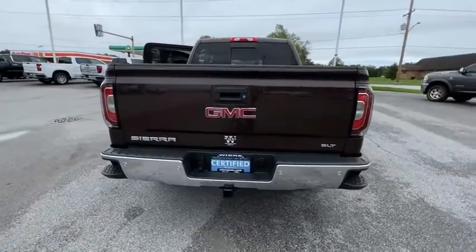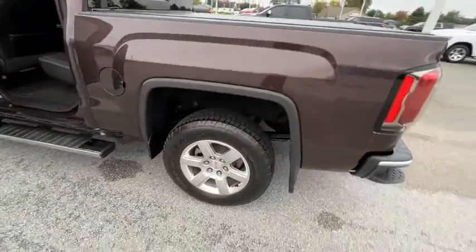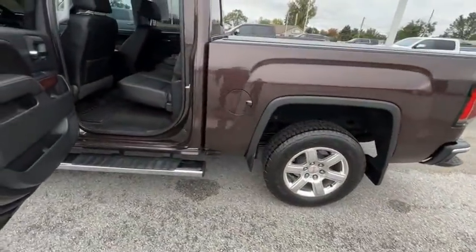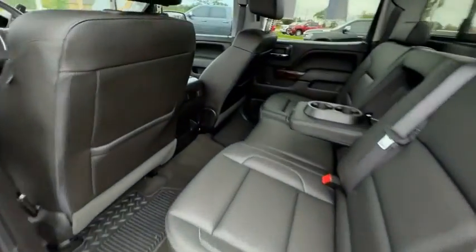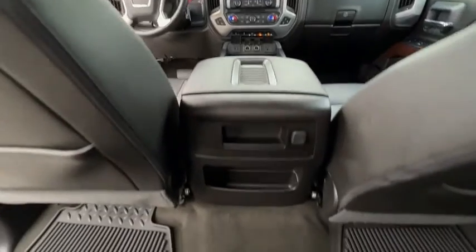With multiple trim levels, the GMC Sierra provides a wide range of features for you to enjoy. Power and advanced technology can both be found in this fantastic truck. This vehicle has less than 35,000 miles.